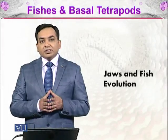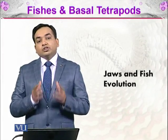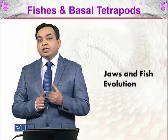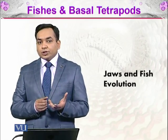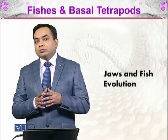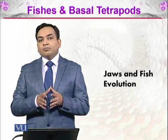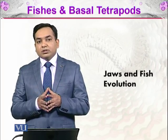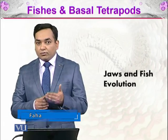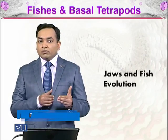In the fishes and basal tetrapods, we will be discussing about jaws and fish evolution. Jaws make up an important part of the skeleton, helping an organism to develop a particular niche. With the help of jaws, the animal can hunt or devour different plants, which it won't be able to do without the jaw. Whenever we talk about the development of jaws, which was first developed in the fish, it is related to the evolution of the fish as well. As they developed jaws, they evolved rapidly.